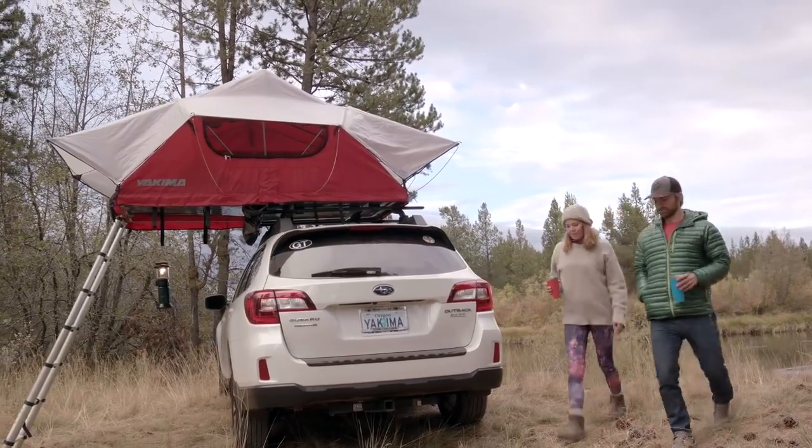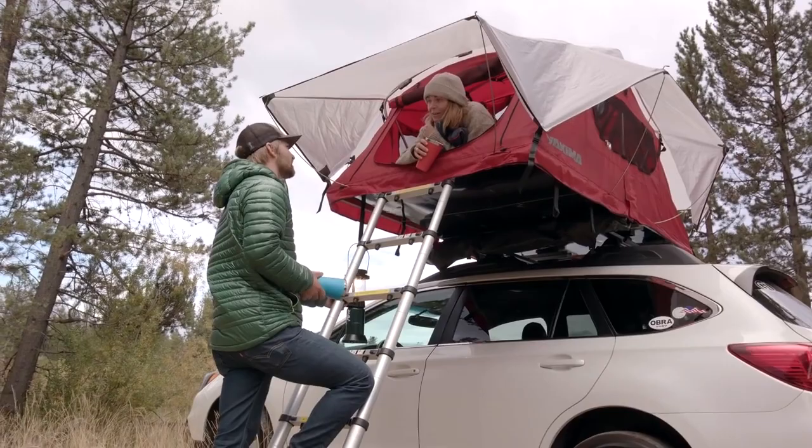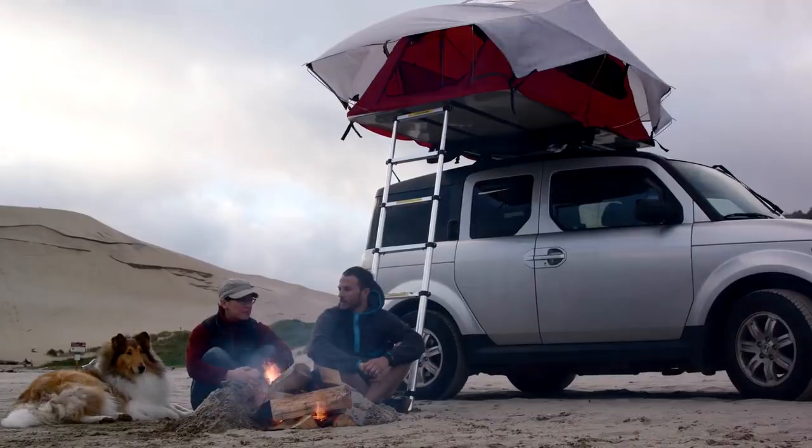The new Yakima Skyrise rooftop tent will elevate your camping experience like never before. Sleep off the rocky, muddy ground closer to the stars anywhere the winds blow you without giving up the comforts of home.